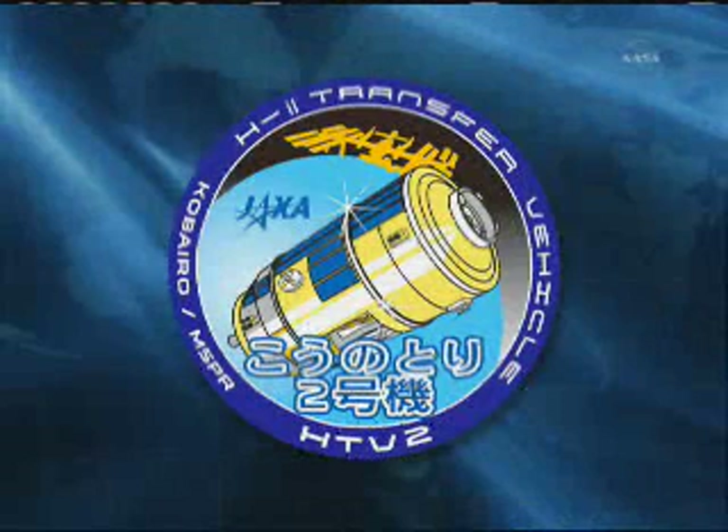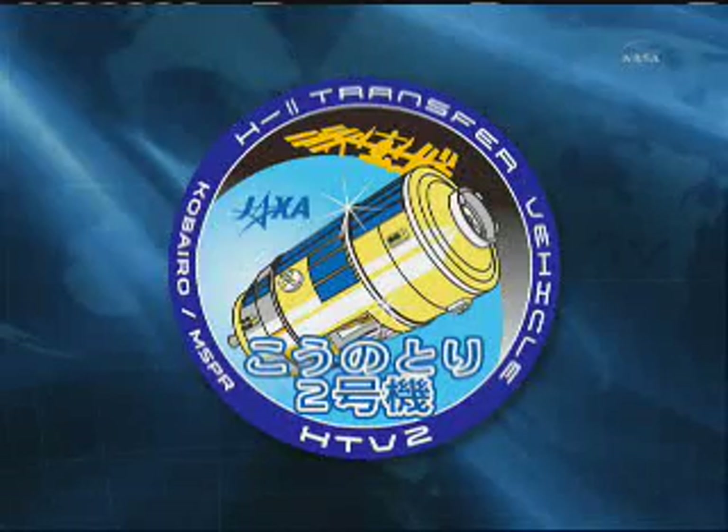It lifted off from the Tanegashima Space Center at 11:37 p.m. Central Time — that was 2:37 p.m. on Saturday afternoon there locally.